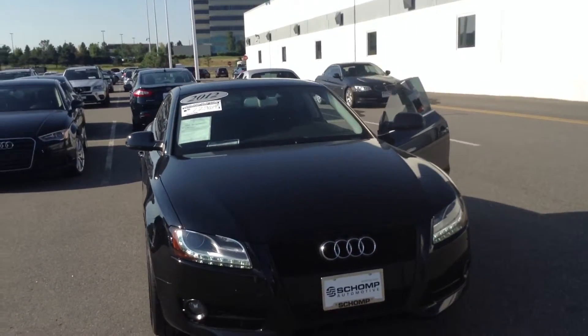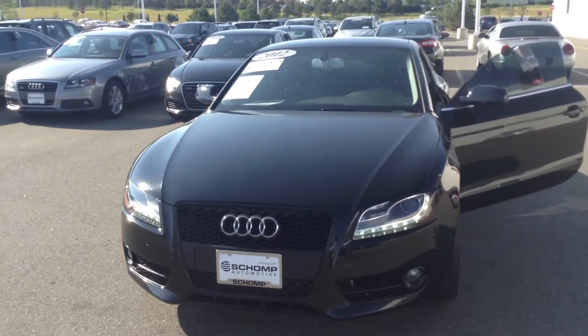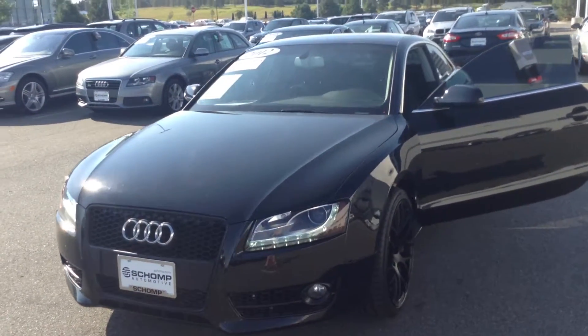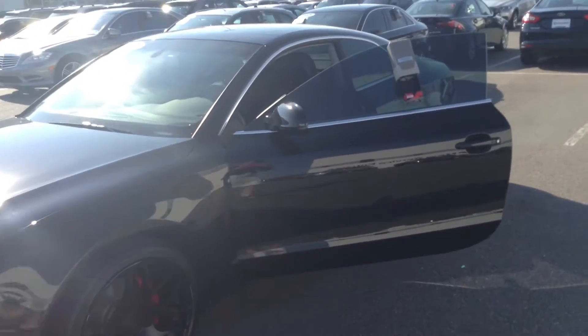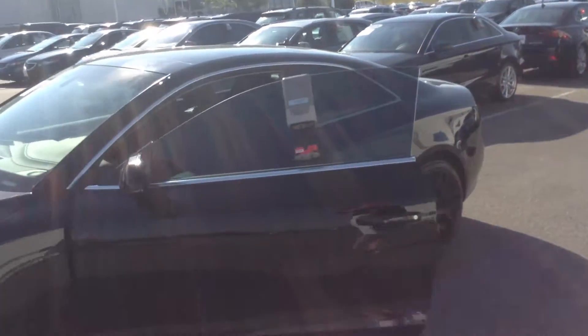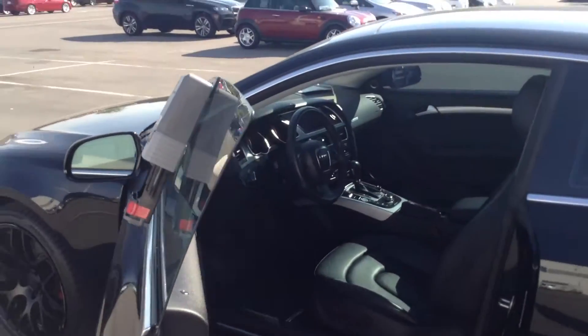Again, 2012 — it's just got about 55,000 miles on it. It's in really good shape. I did a walk around on it and I didn't notice any dents, dings, or scratches. There's a very minor curb rash on the wheels on a couple of them, but nothing real major.